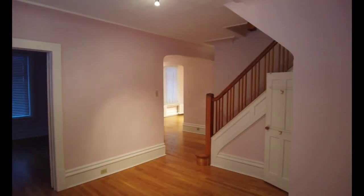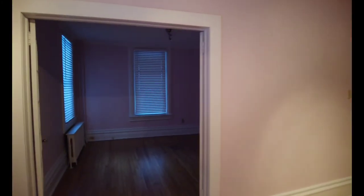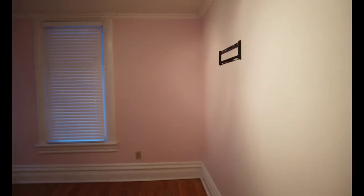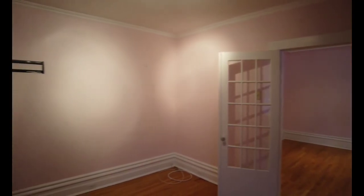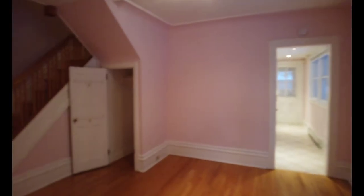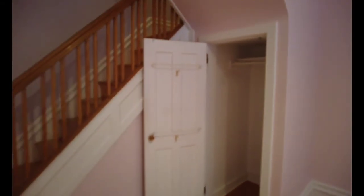So this is like a study area, and you have another room here facing the front of the house. This can be used as an office or a home gym. Here's a front closet — a small closet where you can put stuff. Now let's go upstairs.